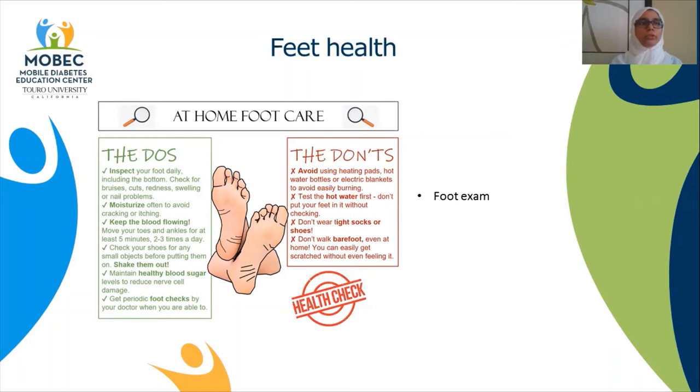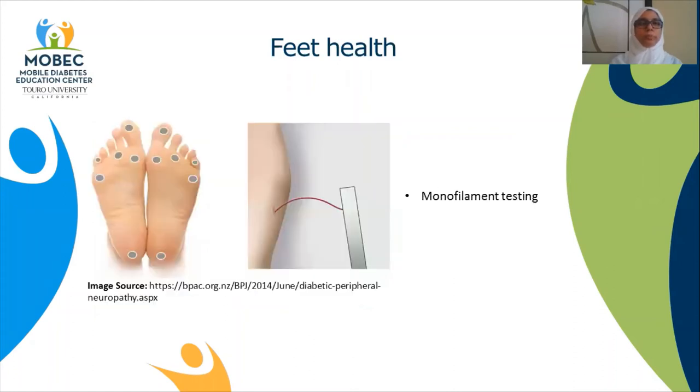Check your shoes for any small objects before you put them on, and avoid wearing tight socks or shoes. You can ask your health care provider for a referral to a podiatrist, or foot doctor, who can prescribe diabetic shoes for you. Also avoid walking barefoot even at home. Avoid soaking your feet, and do not use heating pads or hot water bottles as they can cause burns easily.